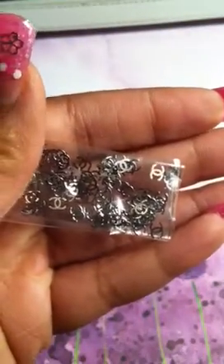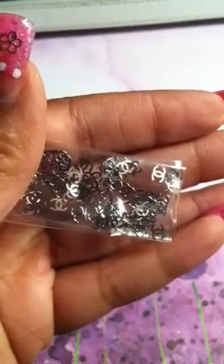I picked up some of these decals — these are the Chanel decals, and these are the Chanel decals in silver. A last one had sent me some as a gift and I fell in love, so I found some and got them. I also got these metal hearts.